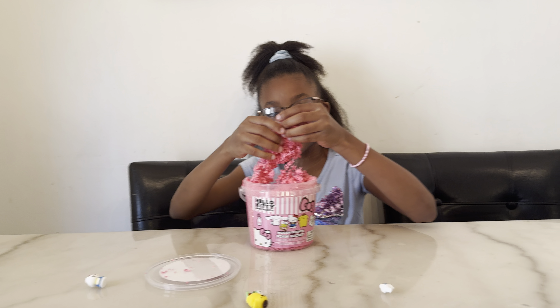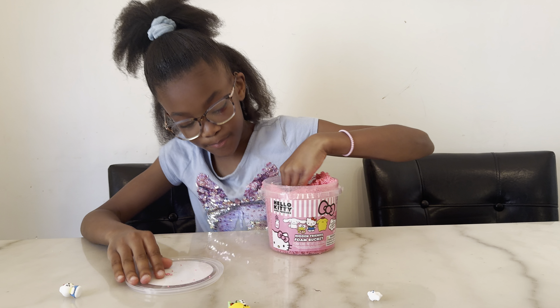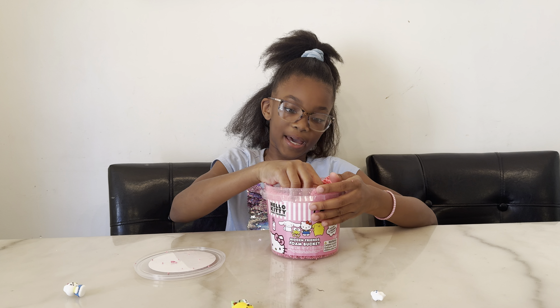It's a little messy so make sure you don't put it on your table so it won't leave a mess.